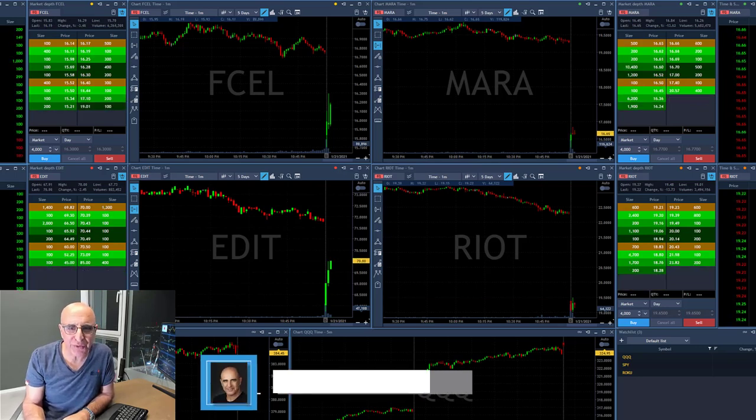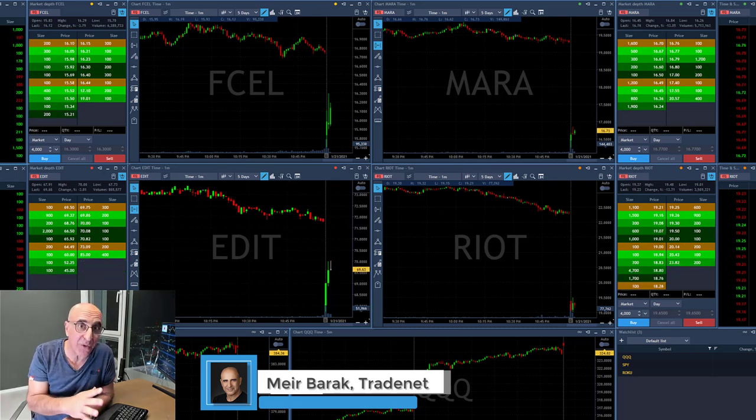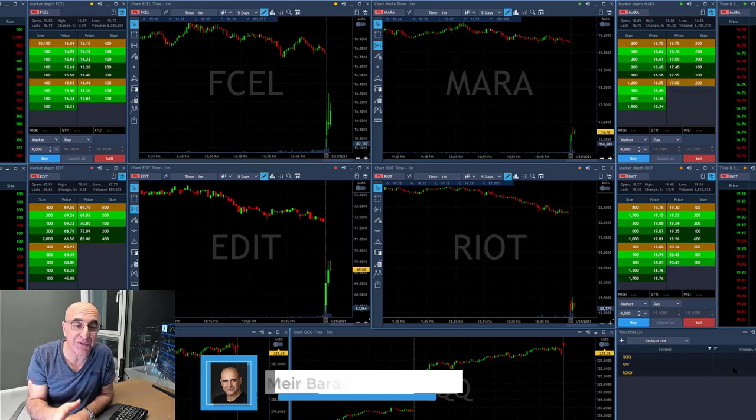Hi traders, a short recap of my trading session today. What you're seeing here is the main four candidates for a gap and go, which is my main system during the first few minutes of the trading session.